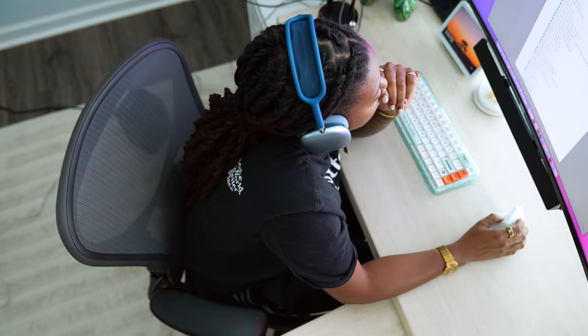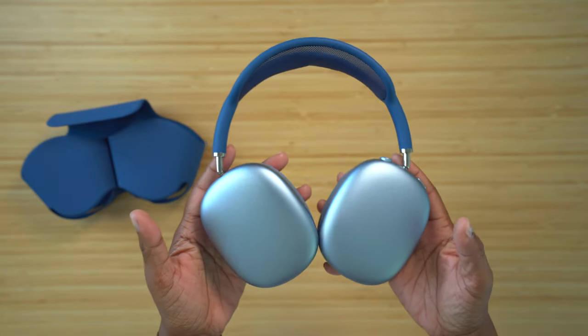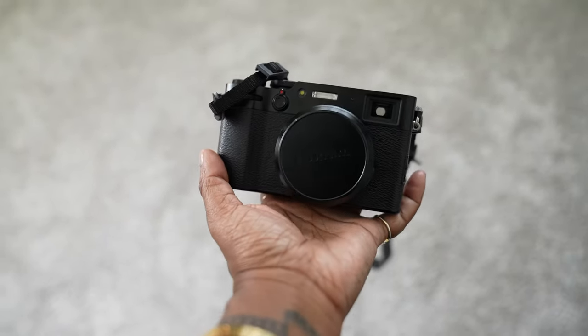I've worn these for hours and they're fine in terms of comfort. Sound quality-wise, I love the spatial audio and the noise cancellation is actually really really good — it cancels out a lot of background noise to the point that I don't hear anything. In transparency mode I like that it makes me question if people can hear what I hear, because I just hear everything so well while also listening to my music. All in all I'm really enjoying these.